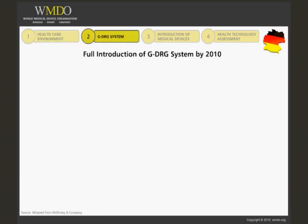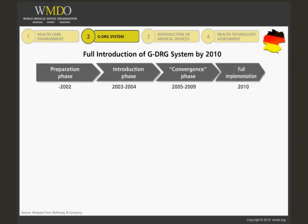The introduction of the German DRG system represented a major change in the reimbursement landscape, particularly for some medical device companies. The time taken for full implementation, while significant, is typical of the timeline seen in other countries. The purpose of this and the next few slides is to give you an introduction and an overview of the German DRG system — it is certainly not intended to make you an expert in all aspects of this complex and comprehensive system.